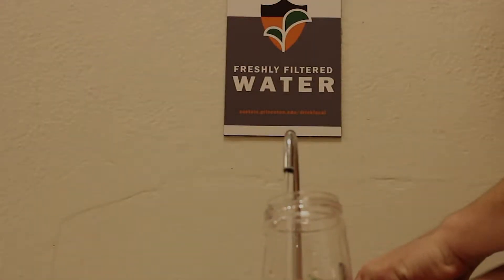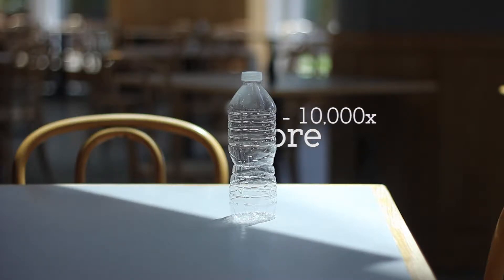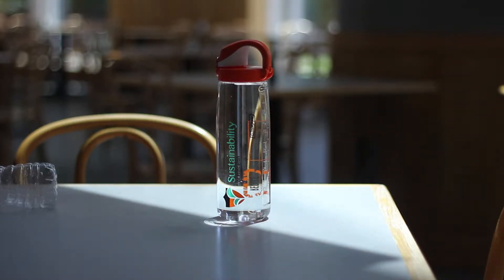Drinking filtered tap water saves money and resources. A $1 bottle of water is estimated to cost 240 to 10,000 times more than the same volume of tap water, according to Worldwatch Institute.